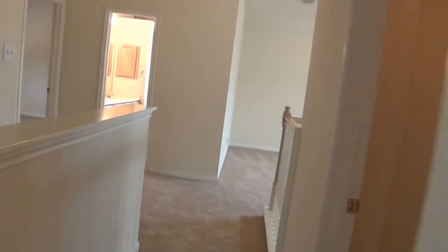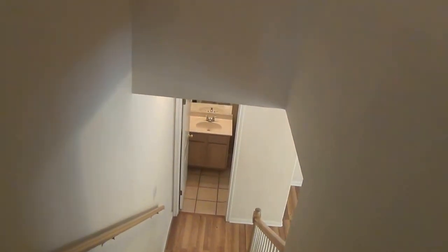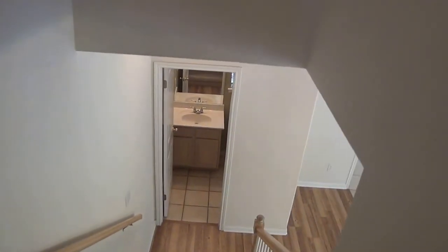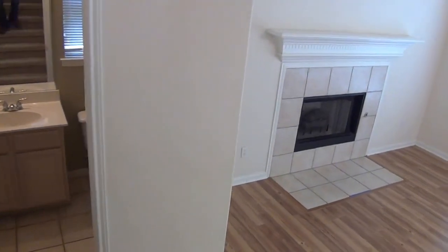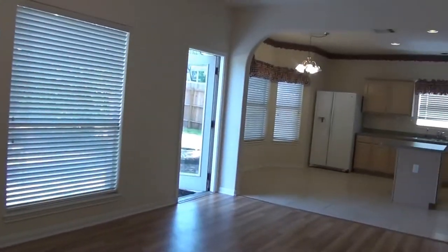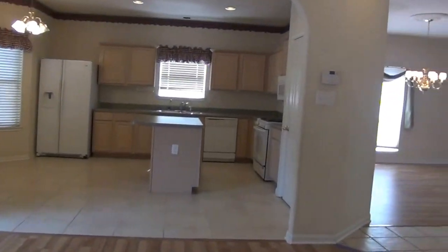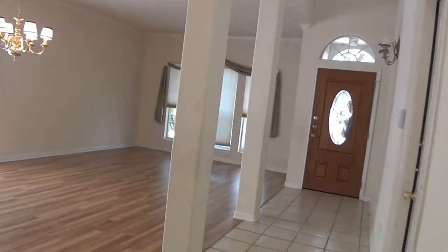This house is for rent, located off Blanco Road. It is in a gated subdivision. The address is 18814 Oakwood Bend. Three bedroom, two and a half bath. Carpet's in great shape, laminate wood flooring on the bottom floor. Comes with a refrigerator and an island kitchen. Approximate square footage: two thousand four hundred and twenty-seven.